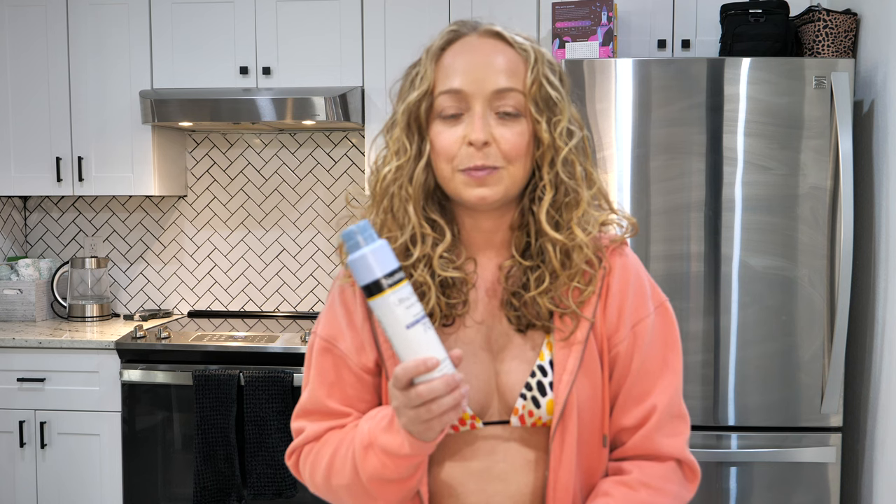You're also going to want to bring sunscreen. The sun out here is pretty intense, so make sure you bring it because you don't want to get burnt and ruin your vacation on the very first day. Speaking of sunscreen, you're also going to want to bring chapstick — but a chapstick that has sunscreen in it, because your lips will get burnt too.